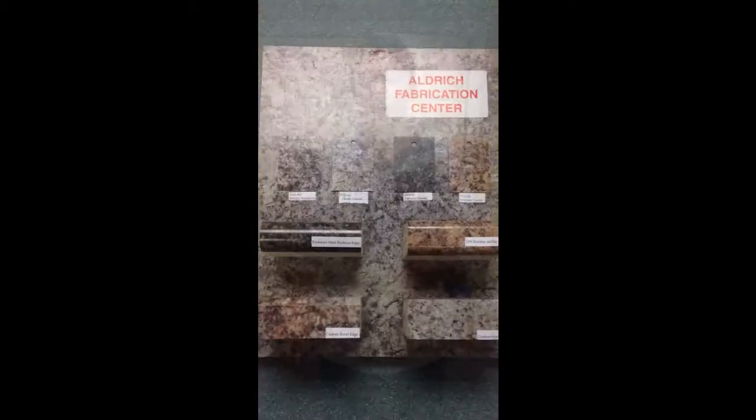Thank you for joining us here at Aldridge Fabrication Productions. My name is Thomas Ante, I'm the General Manager here at Aldridge Fabrication. Today we're going to talk to you about our four color promo that we're doing in four different Formica colors and in four different edge treatments.